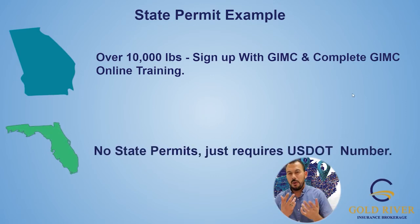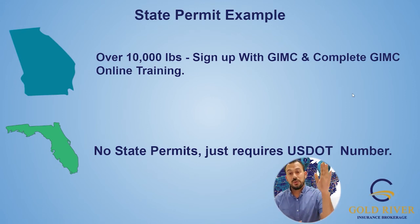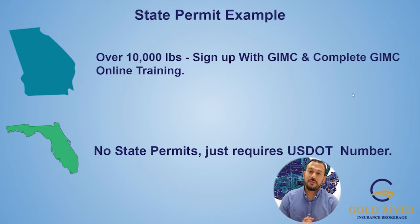Florida — just to show you there are different requirements across states, that's why it's important to call your DMV and ask them. Georgia is faster than California, but sometimes you've got to pick up the phone to get it through. In Florida, there are no state permits — they just require your USDOT number and to abide by all the rules. The easiest thing you can do is call your local DMV and ask what permits you need to be legal on the road.